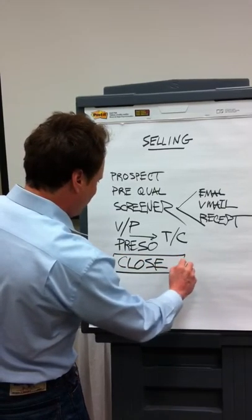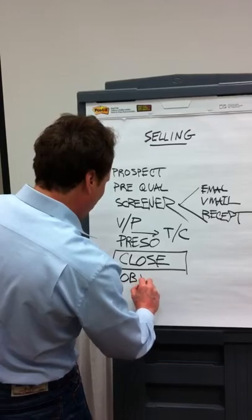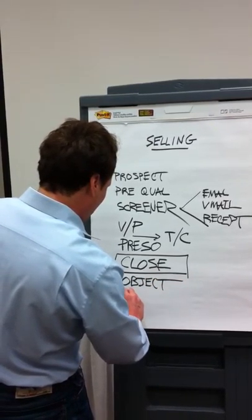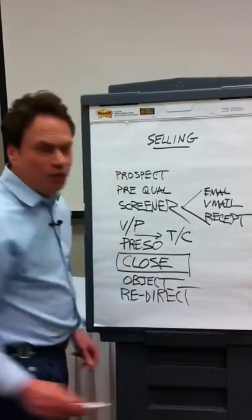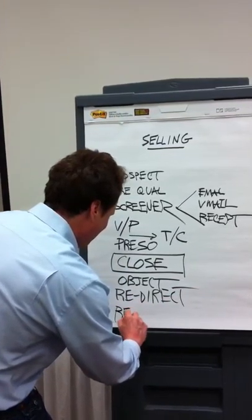Some people would say this area is most important. And then, of course, there will be something called objections, so we have to help deal with those objections. And then we do what's called a redirect, which is essentially reclosing the client. After the redirect, you can do something called referral selling.